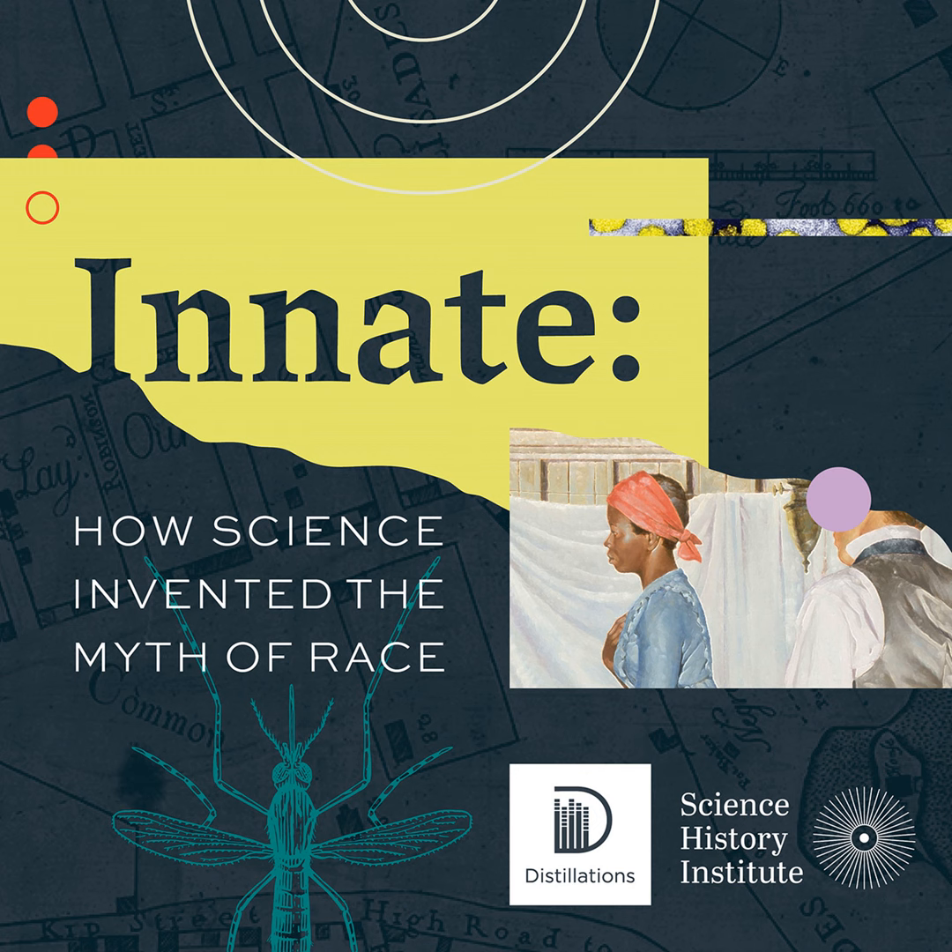We know that chemistry can be used to create and preserve books, but how do conservators actually conduct this delicate work? CHF's Ron Brashear toured the Roy G. Neville Historical Chemical Library with Glenn Rezica from the Conservation Center for Art and Historic Artifacts.